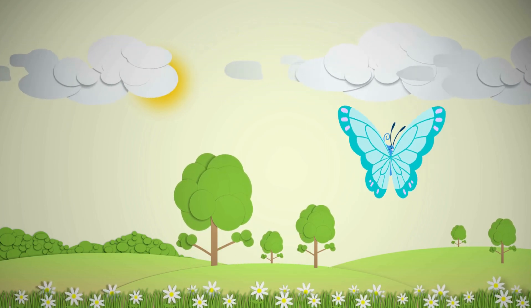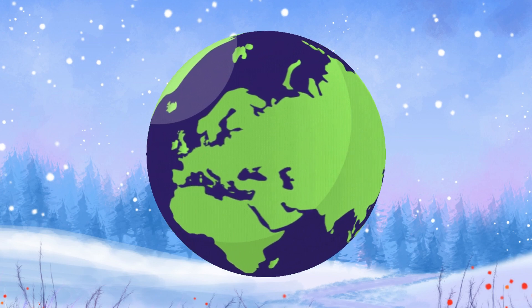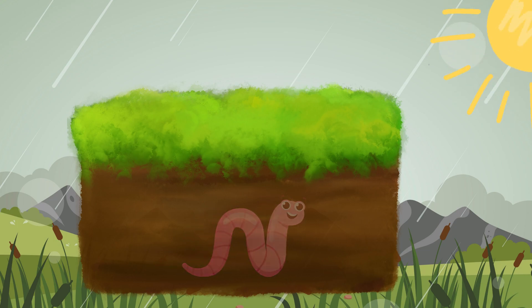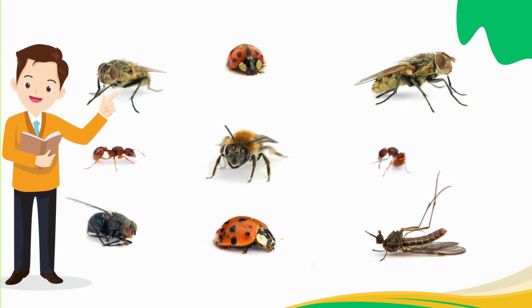Insects are incredibly diverse and can be found in almost every environment on Earth. Some live in the soil, others in the air, and still others in water. They come in different shapes and sizes, with some being as small as a grain of rice and others as large as a human hand.